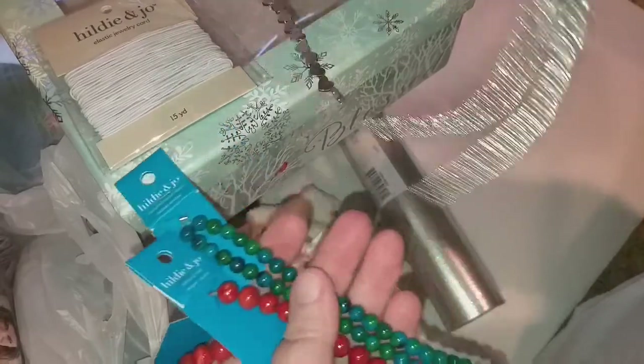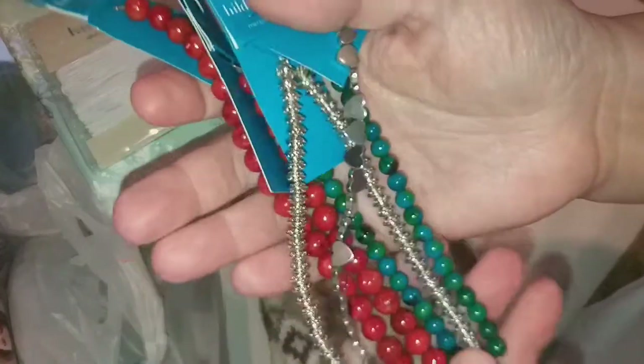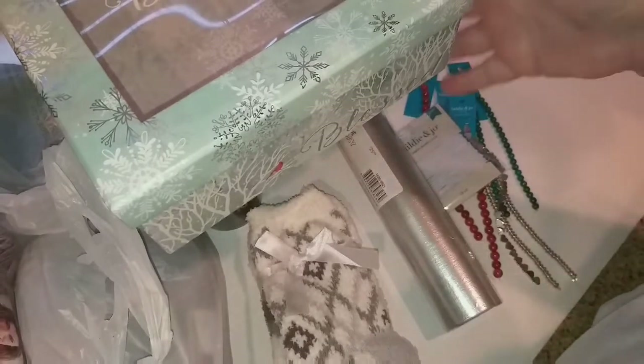Dawn has decided that yes, I am probably going to be making some jewelry and adding in some of my cat charms that I've also bought. I might be giving those away to one of my subscribers — who knows?